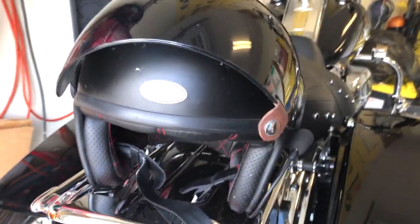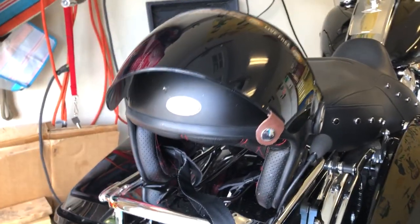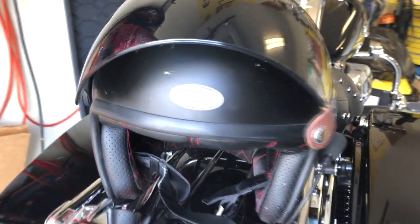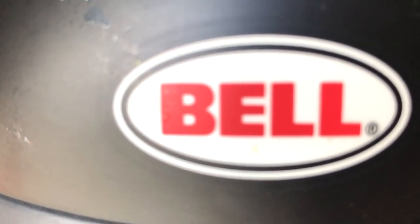Anyway, hope this helps. I know helmets are hard to choose and sizing is really difficult, and a lot of times stores don't have them so you have to buy online. Hopefully any little bit of information helps with your helmet choice.